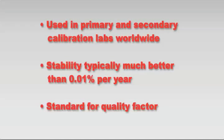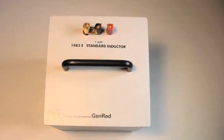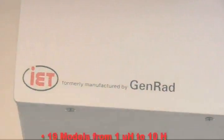Long-term stabilities have actually proven to be significantly better than the published 0.01% a year. IET continues the GenRAD tradition of manufacturing, calibrating, and servicing these classic primary inductance standards.